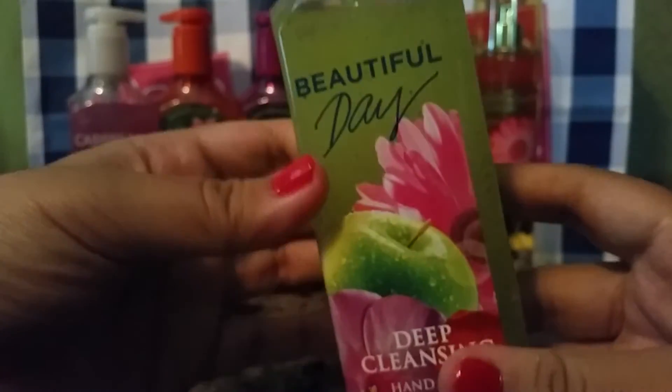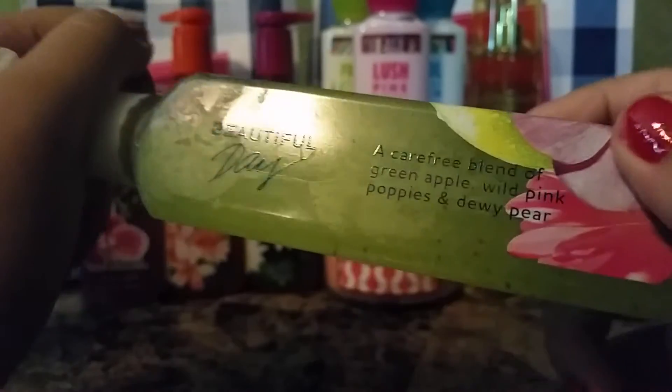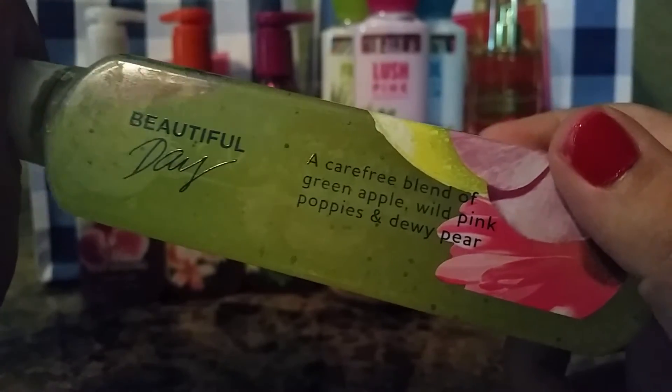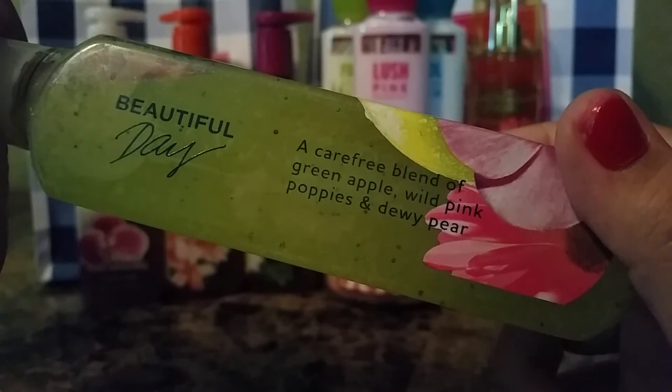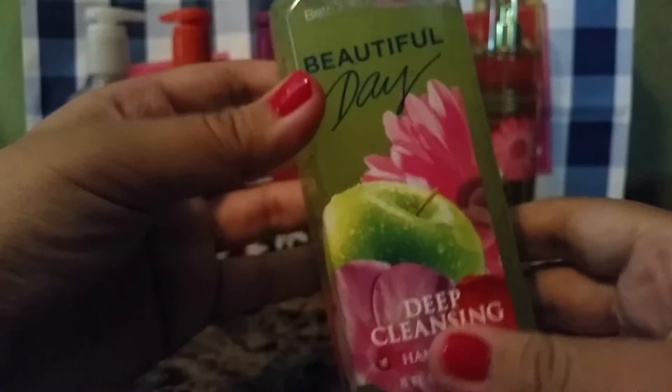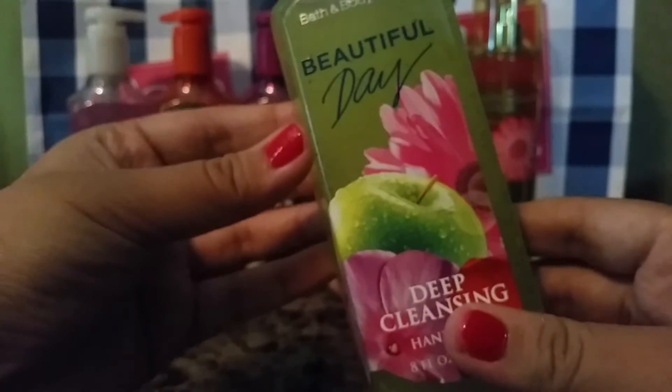Next, we have Beautiful Day, and I love this scent so much because it smells like apples and flowers. This one says a carefree blend of green apple, wild pink poppies, and dewy pear. And I love this — this is amazing. One of my favorite signature scents that they have. This one is superior, like one of my faves. So I had to get that, and I've never gotten it in soap either, so why not?